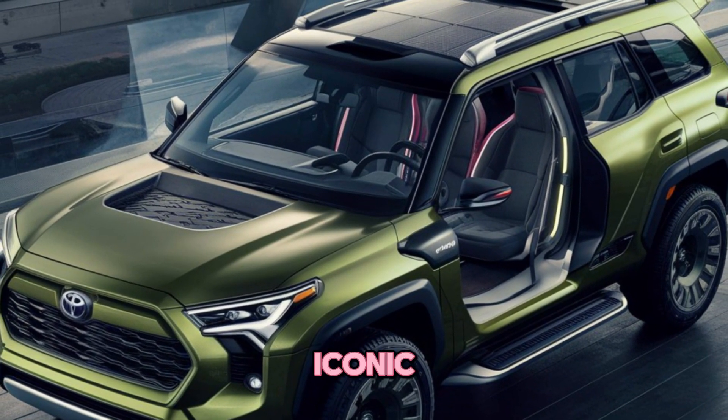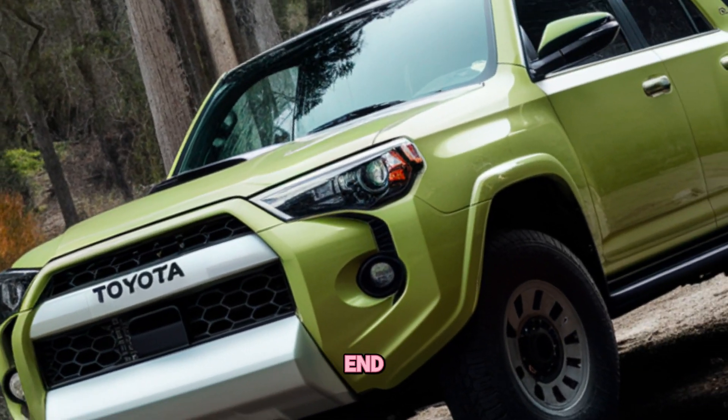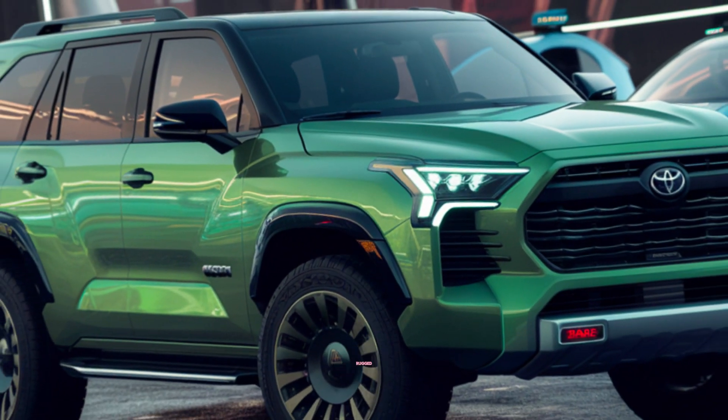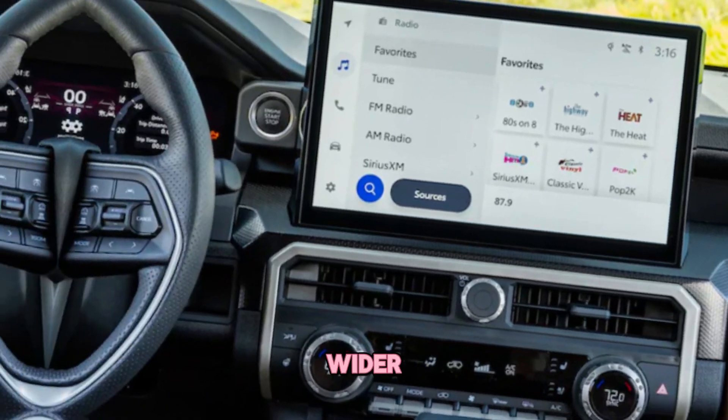The 2025 4Runner retains its iconic boxy silhouette, but with a modern twist. The front end gets a bolder look with a larger grille and more aggressive headlights. The overall design is still rugged and functional, but with a hint of sophistication that makes it more appealing to a wider audience.